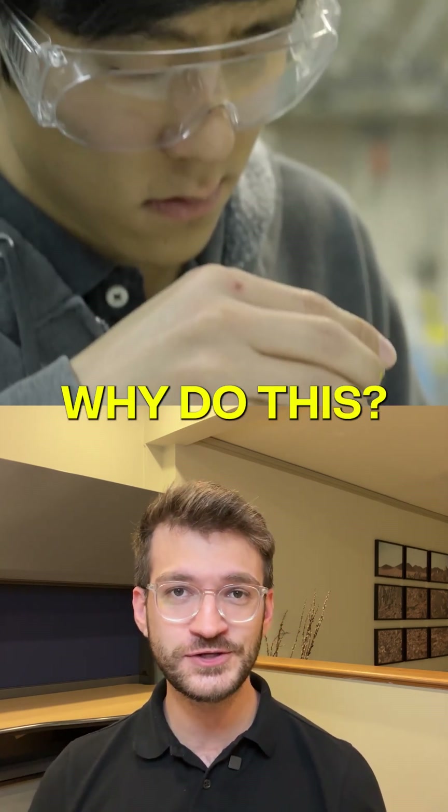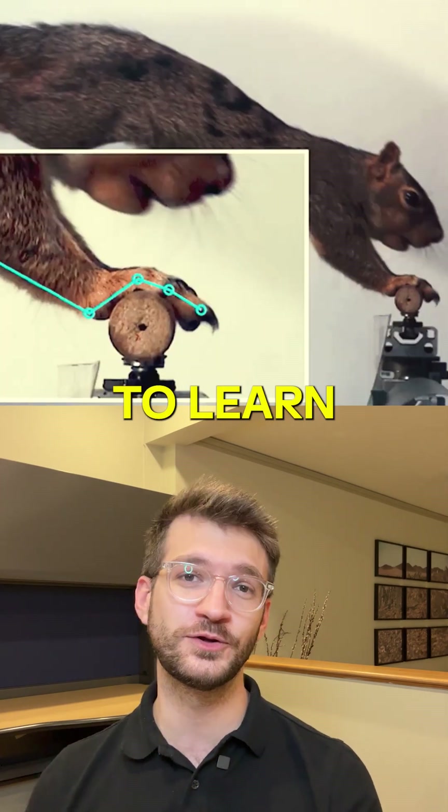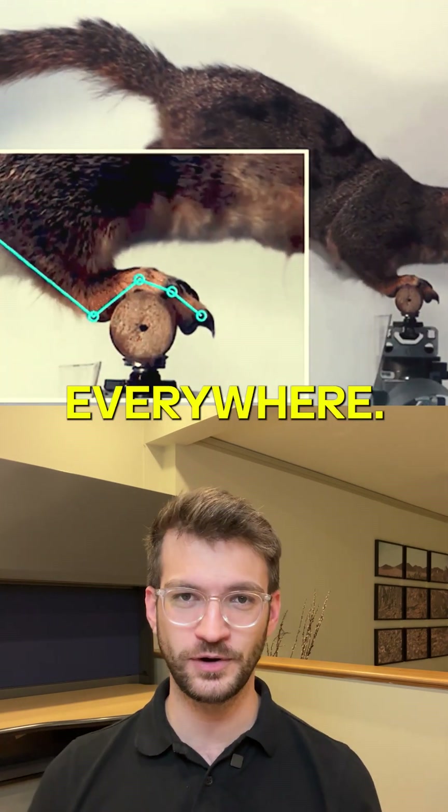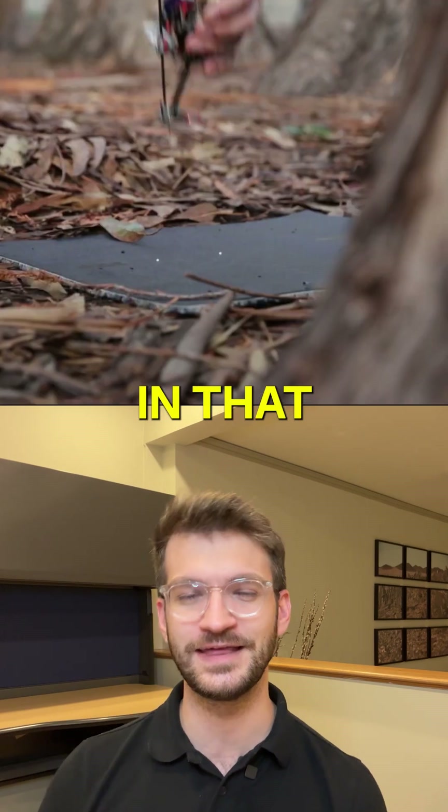Why do this? As Professor Full says, if you want to build a robot that can go anywhere, you need to learn from animals that go everywhere. Squirrels just so happen to be world-class in that department.